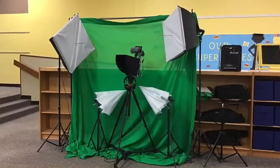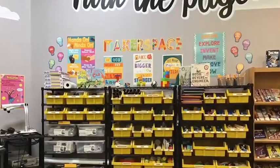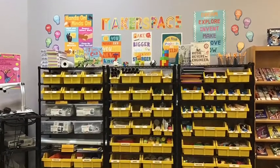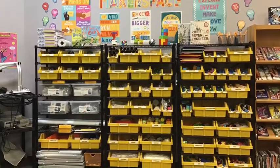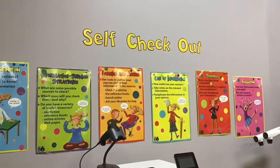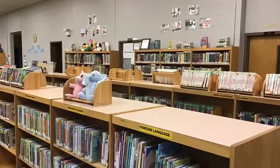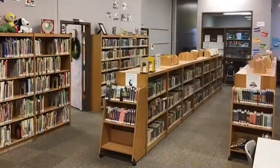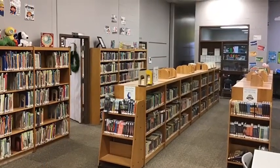We also have a green screen studio that we use to make movies, and a whole makerspace area with craft supplies, Legos, building blocks, and robots that we use in the library. At High Point you also get to check out your own book, so we have a self checkout station, and this is our fiction chapter book section. We've got tons and tons of chapter books on all different kinds of topics and genres that you will love.